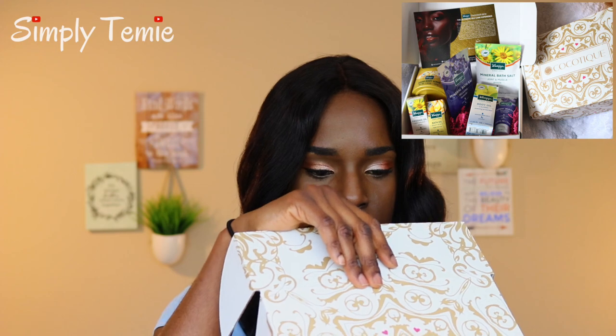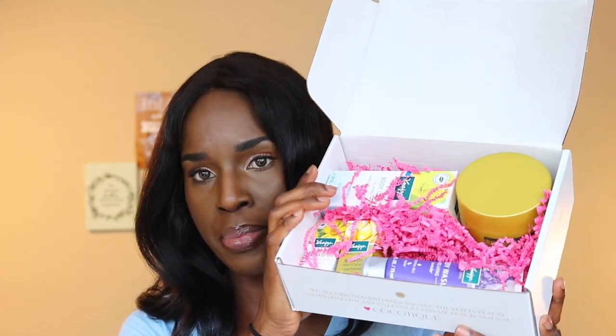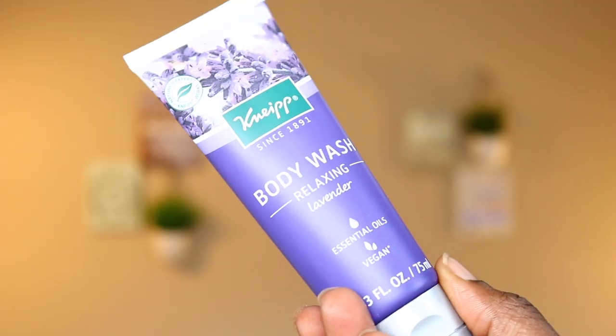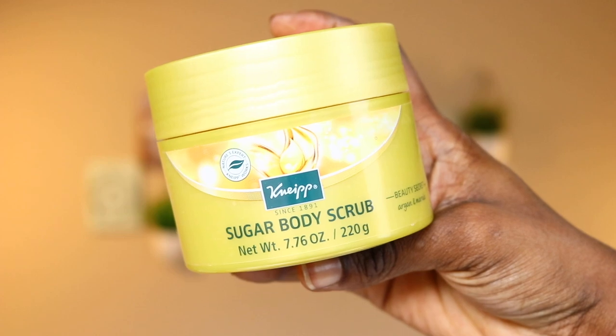Moving on to the month of June — this is the June box. This product line is the Neap Takeover Box, the ultimate self-care experience, and everything in here looks like it's all from the brand Nip. We have a Body Oil Calming Evening Primrose Nourishing Oil — the whole product line is vegan. There's a Massage Oil for joint and muscle, a Lavender-scented Body Wash, a Beauty Secret Argan and Marula Oil bath oil, packets of Mineral Bath Salts for joint and muscle as well as a Relaxing Lavender variety with essential oil, and finally a Sugar Body Scrub containing argan and marula oil.